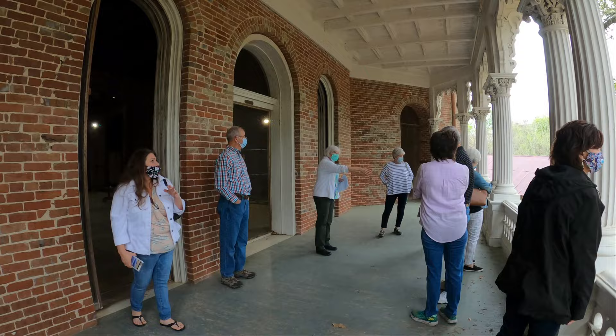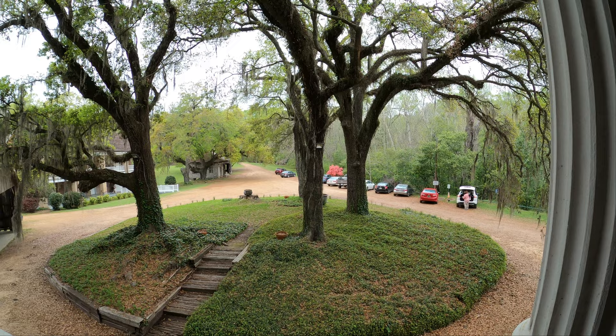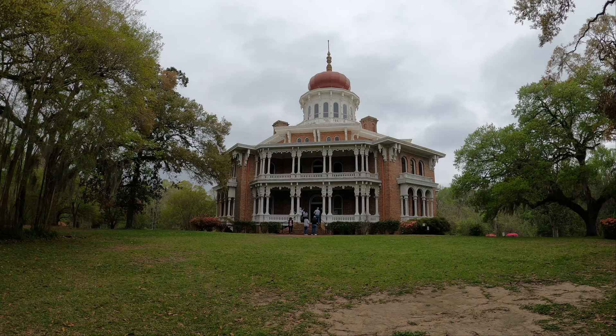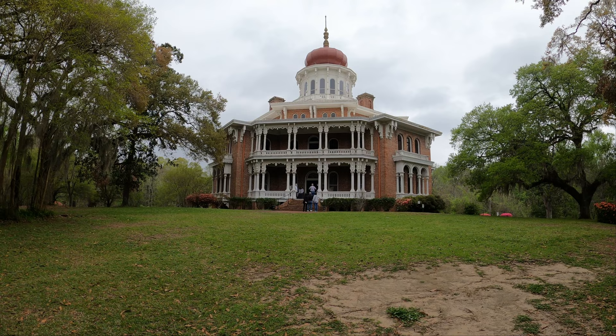Looking down off the north-facing second-floor balcony is where the main entrance to the home was to be. You can just imagine how impressive it would have been to see a massive set of stairs leading down to a circular driveway. Remains of the original slave quarters, blacksmith shop, and the plantation overseer's cabin are still standing on site.